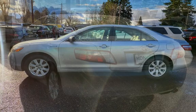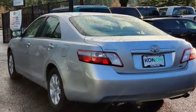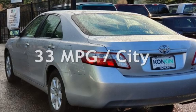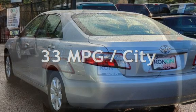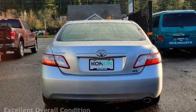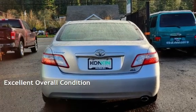This Toyota has less than 74,000 miles on the odometer. Estimated fuel economy for this vehicle is 33 miles per gallon in the city and 34 miles per gallon on the highway. This vehicle is in excellent overall condition.